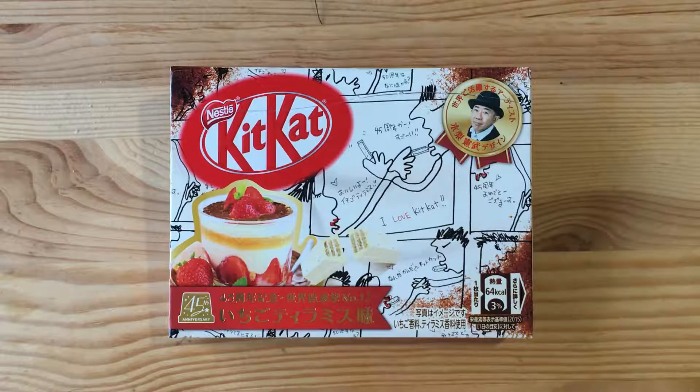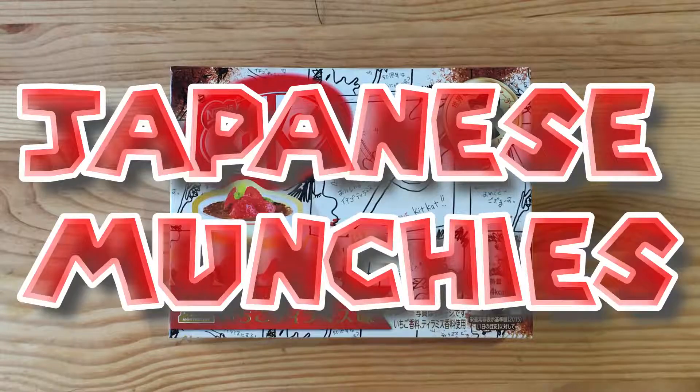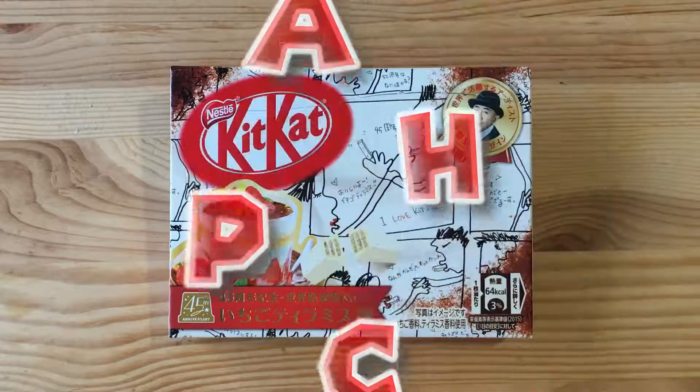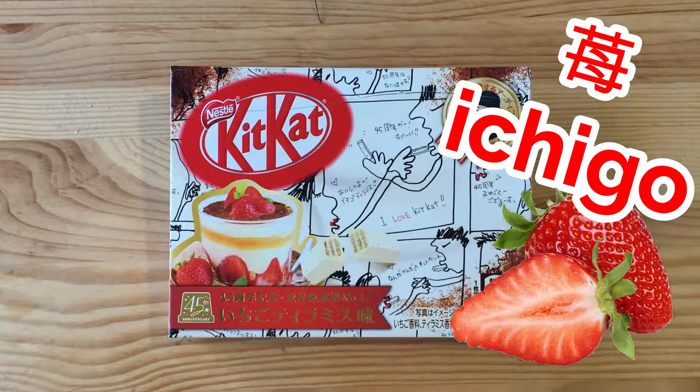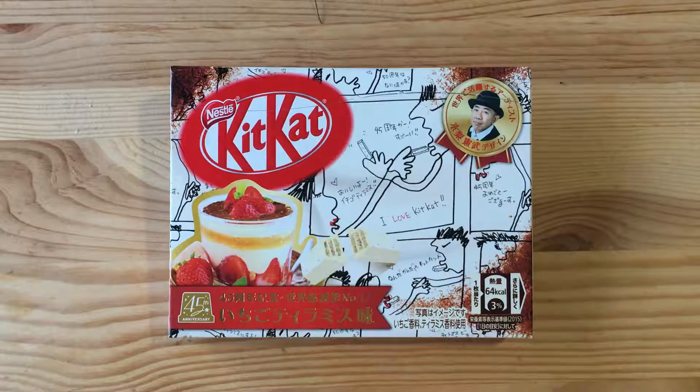What's up everyone and welcome back to another episode of Japanese Munchies. Today we are here with the latest flavor of Kit Kat and it's called Ichigo Tiramisu, or Strawberry Tiramisu.